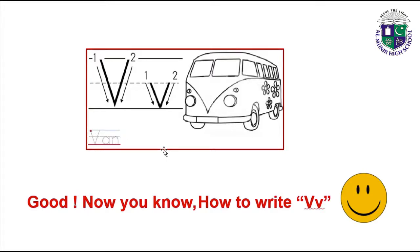Now you have to trace on the letter V. Now you know how to write V. So you have to do this work in your Al-Hira English workbook. Complete the work and do practice to write letter V. Take care of yourself. Allah Hafiz.